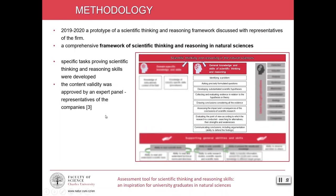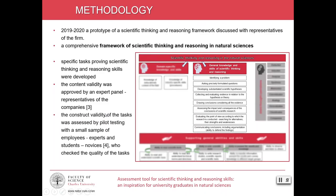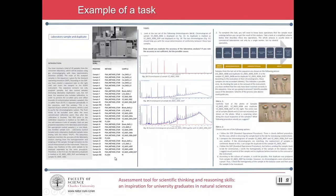The content validity was approved by an expert panel — representatives of the companies. The construct validity of the tasks was assessed by pilot testing with a small sample of employees who were the experts and students who were the novices. All these checked the quality of the tasks. When you download our poster, you can read our tasks in depth. This task is called laboratory sample and duplicate.